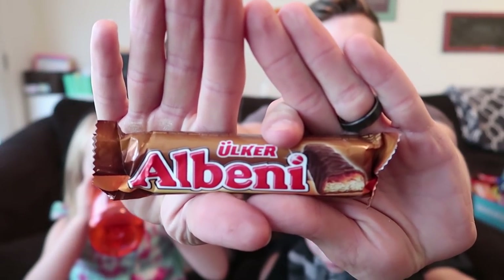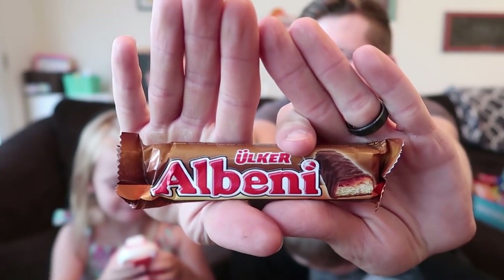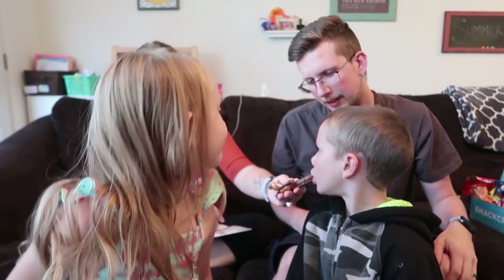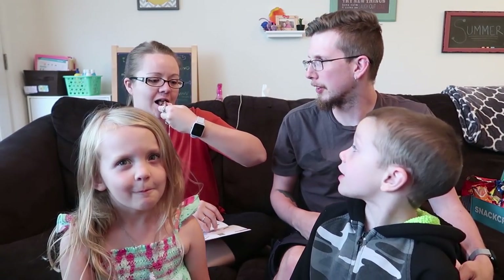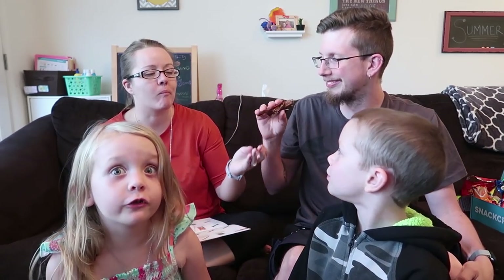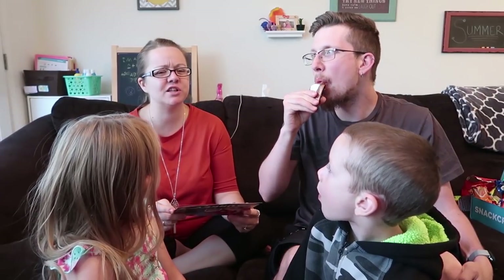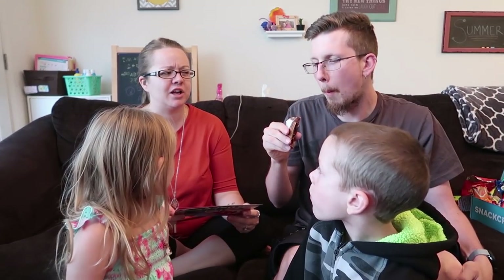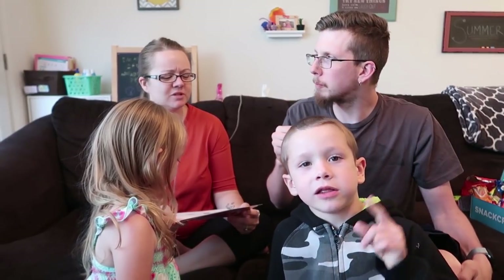Oh this looks like a Twix! Next up is the Alvini bar — a sweet and crunchy biscuit covered in caramel then dipped in rich milk chocolate. It looks like an oversized Twix. It's got caramel inside and it's also crunchy inside. The cookie biscuit thing is a lot more layery, flaky, and crunchy than a Twix — a lot airier.